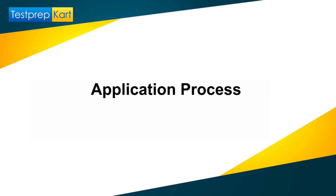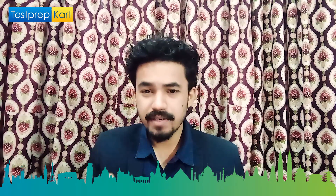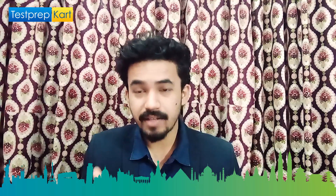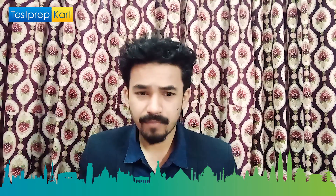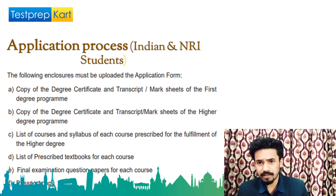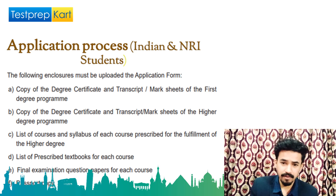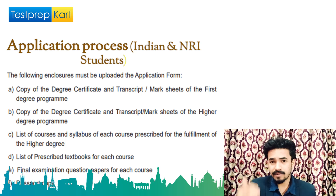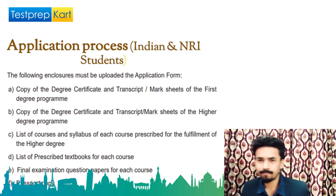Now for the application process: visit http://www.bitspilani.ac.ae/dubai and read the instructions. You will need a copy of degree certificate and transcript or mark sheet of the first degree program. From there you can apply for bachelor's, master's, or PhD programs. Everything is given in the information bulletin — read the entire document before applying.